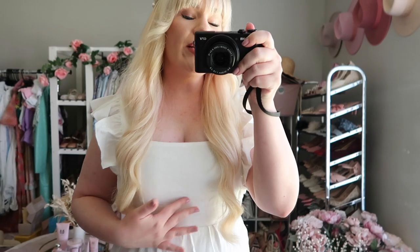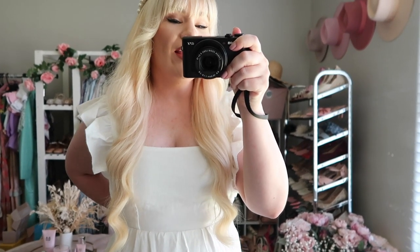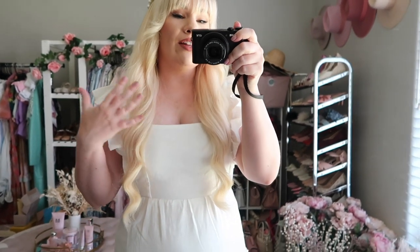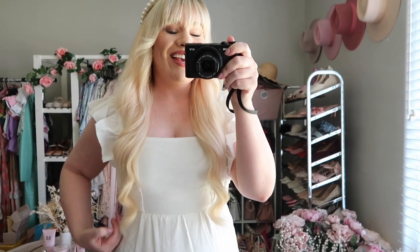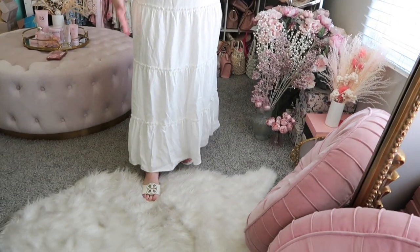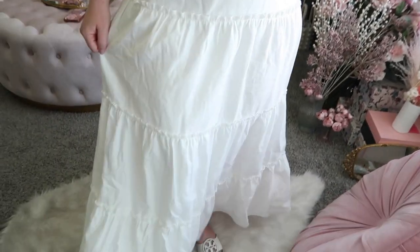The bodice looks fitted but is slightly adjustable — there's a tie in the back and elastic along the waist so it can stretch for in-between sizes. There's also a little cutout in the back to keep you cool, so it's perfect for summertime and vacation. The skirt is the same length as the other one, going right to my ankle with three tiers and a little ruffle detail.